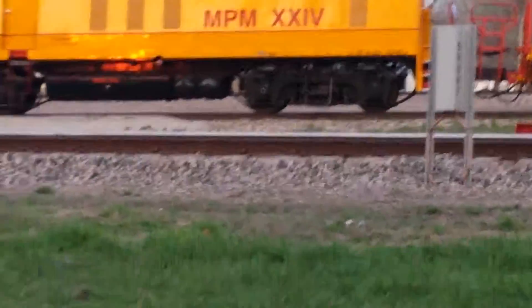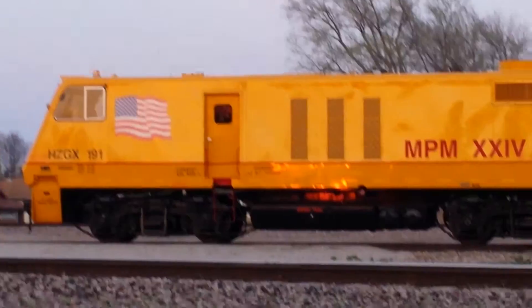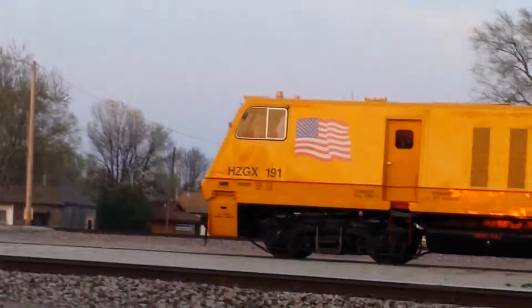We might also be expecting the Erie Lackawanna heritage unit tonight, so I'm going to record a video for that for you guys if I do see it. Bye!